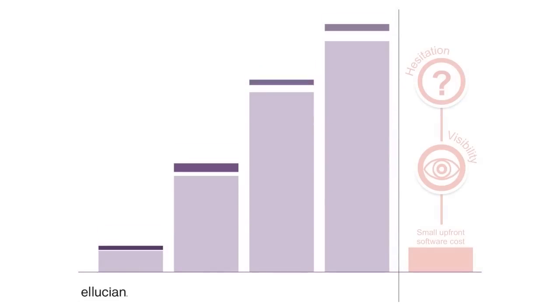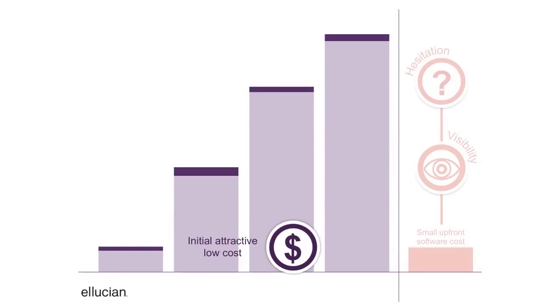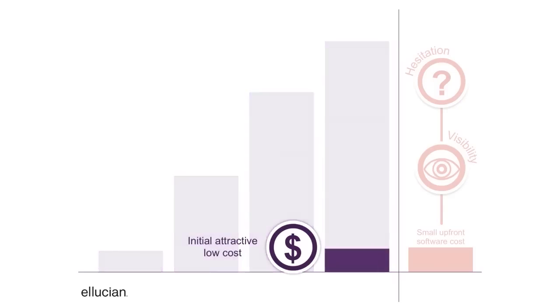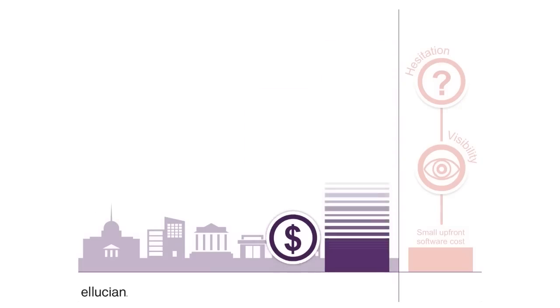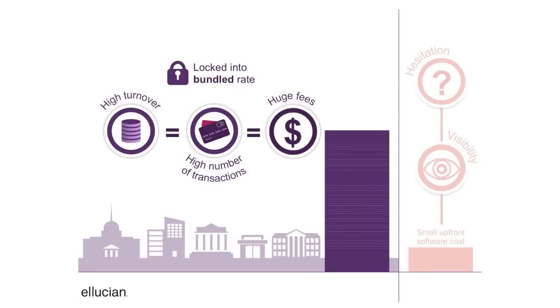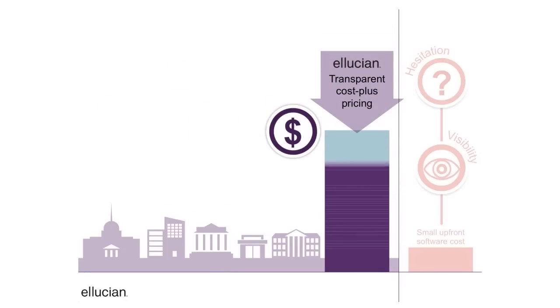Under our transparent Cost Plus system, transaction fees are scaled according to the cost of the transaction. That's in contrast to a flat fee that adds up quickly by charging equally for high- and low-cost transactions.